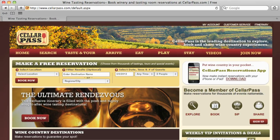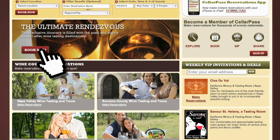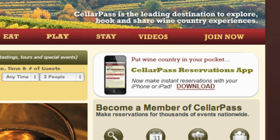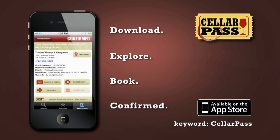To find out more about today's featured winery or to plan your next wine country visit, go to cellarpass.com. Once you're there, you can make reservations for a variety of wine tasting experiences and download the free Cellar Pass app to get access to exclusive tours and tastings. Go to cellarpass.com today.